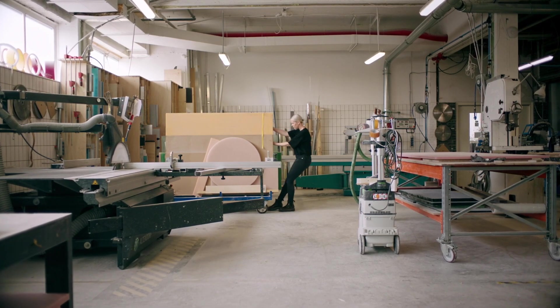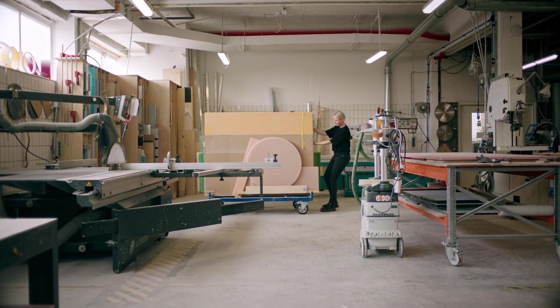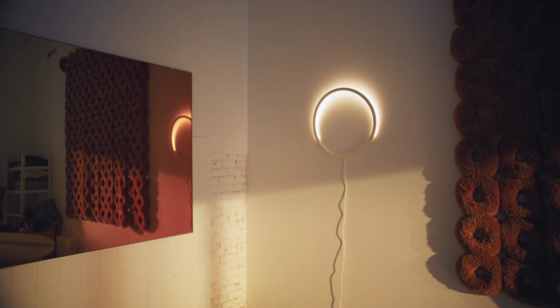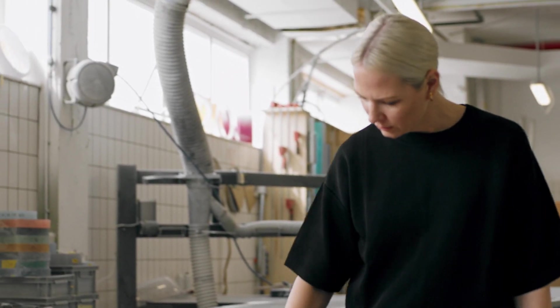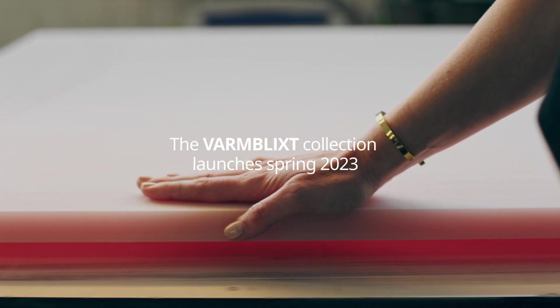The beauty of Varbridge moves IKEA democratic design one step forward. I think I can only do good design when I'm very excited about it. It's very much about working from a fascination and a passion. So if I'm not excited about it, I don't think the result will be great.